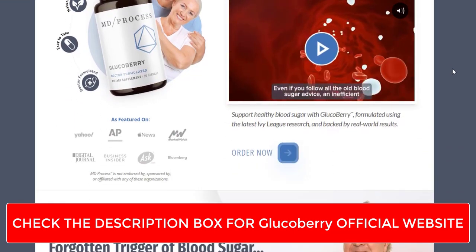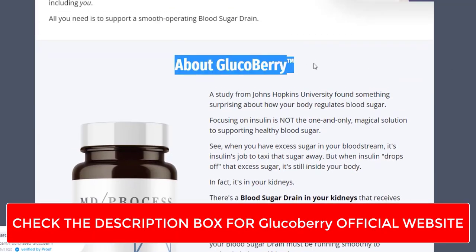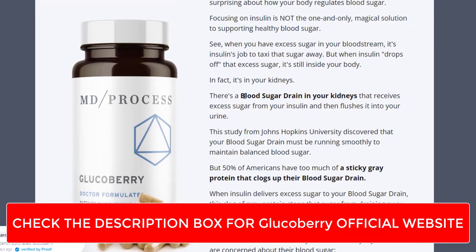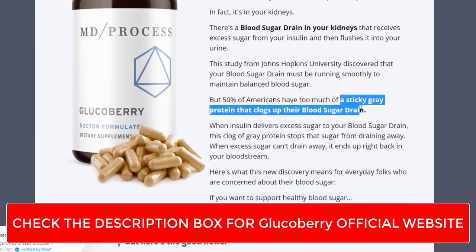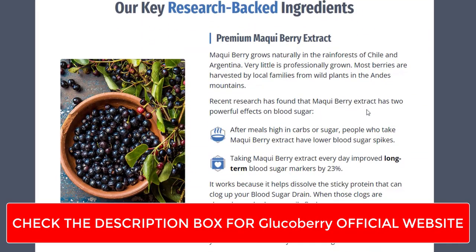GlucoBerry is not just another blood sugar supplement. It's a comprehensive solution that combines the power of science and nature to tackle the root causes of blood sugar imbalances. This carefully formulated product is composed of a unique blend of natural ingredients chosen for their potential to support glucose metabolism and promote balanced blood sugar levels.